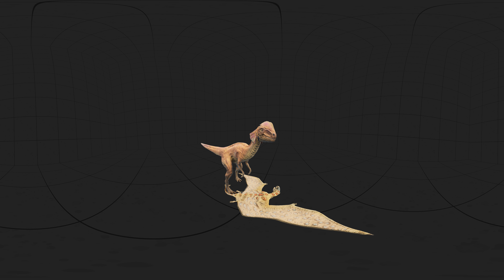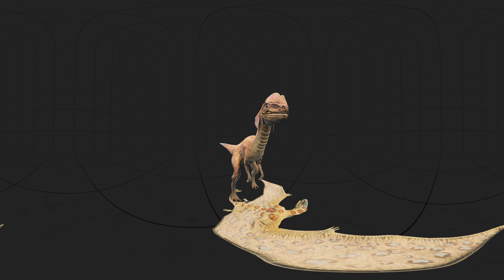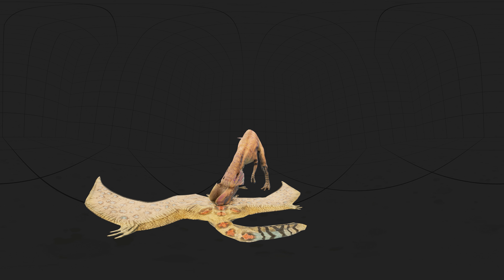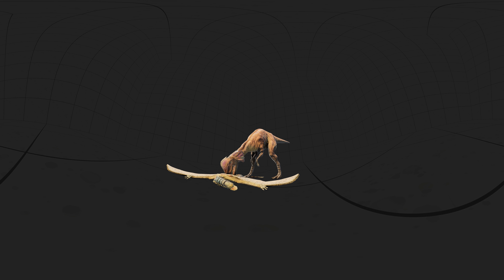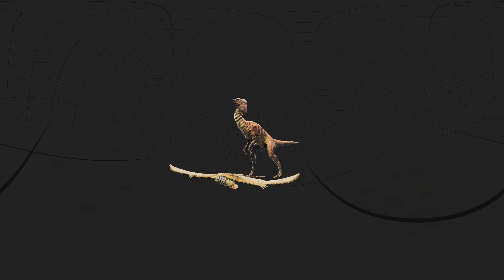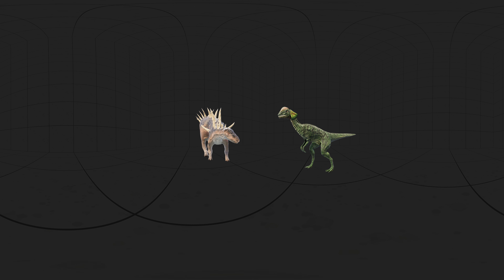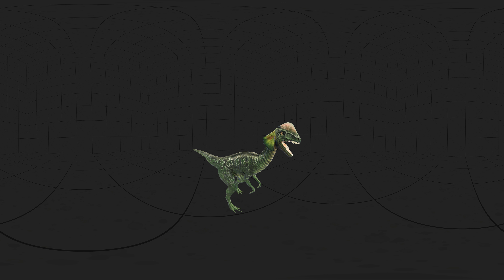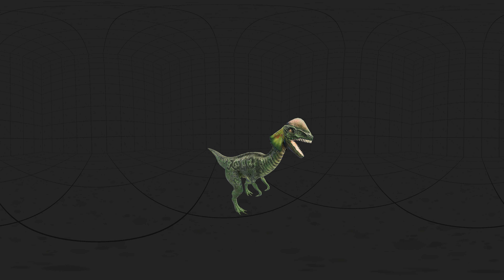Dilophosaurus is believed to be more of a scavenger rather than an active predator. This is due to the belief that it did not have a powerful bite, and its front teeth were used more for plucking and tearing meat rather than as offensive weapons. Even if Dilophosaurus was a predator, it is more likely that it killed its prey using its legs or hands rather than its jaws. However, some believe that it was able to hunt large prey and was strong enough to attack early Jurassic herbivores. After studying the skeleton, scientists suggested that Dilophosaurus might have eaten fish.